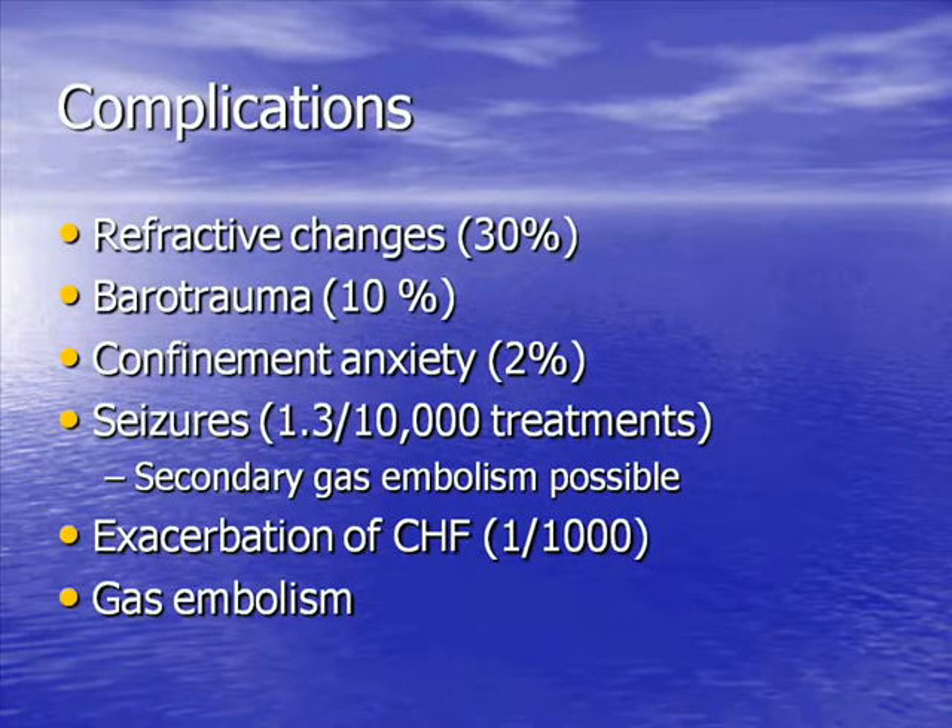One needs to understand that there are complications and side effects of hyperbaric oxygen therapy. About a third of our patients experience refractive changes — temporary myopia that usually resolves at the end of therapy, but not in every case. Barotrauma occurs in about 10%, mostly what we call an ear squeeze, and about 10% of our patients have myringotomy tubes inserted in order to complete therapy. Confinement anxiety — the term we use for claustrophobia, because claustrophobia you can't control whereas confinement anxiety you can.